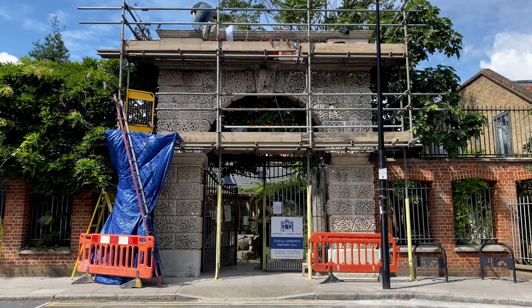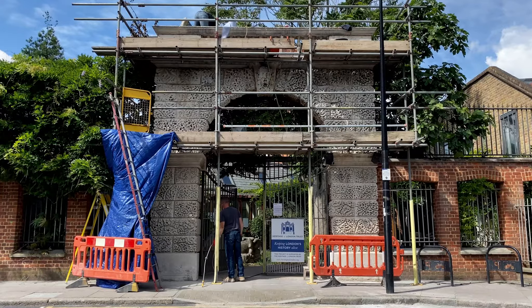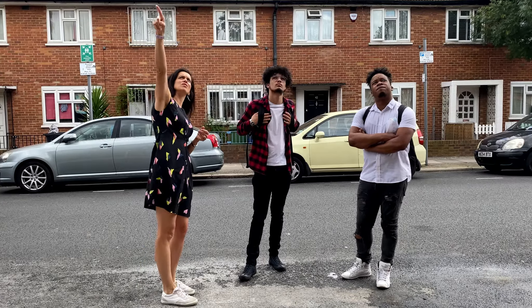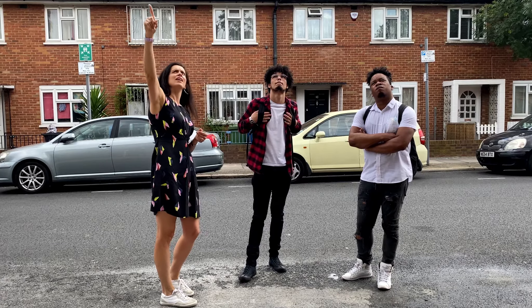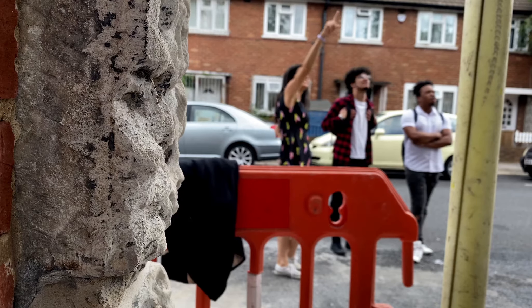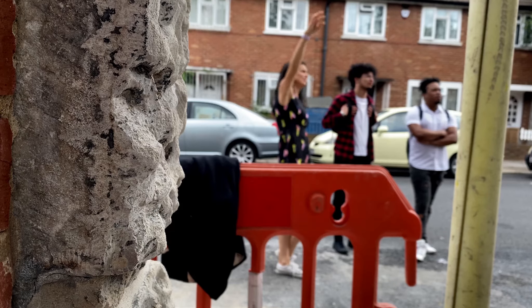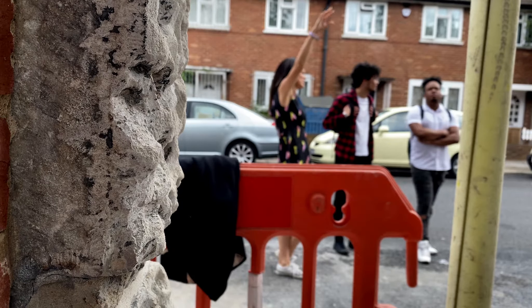This is a project that the Heritage of London Trust has 100% funded, and we've been working with London Stone Conservation, as we do for quite a lot of our projects. It's a particularly exciting project because it's the first one we're doing as part of our Proud Places programme, which is supported by the Jones Day Foundation. It's a chance to invite young people from the local community to engage in the project, find out about its history, explore their own creative responses to it, and understand a little about the conservation. We've had a fantastic group of young people take an interest, with really interesting creative responses — they've been engaged by all sorts of aspects of the site that we wouldn't necessarily have expected.